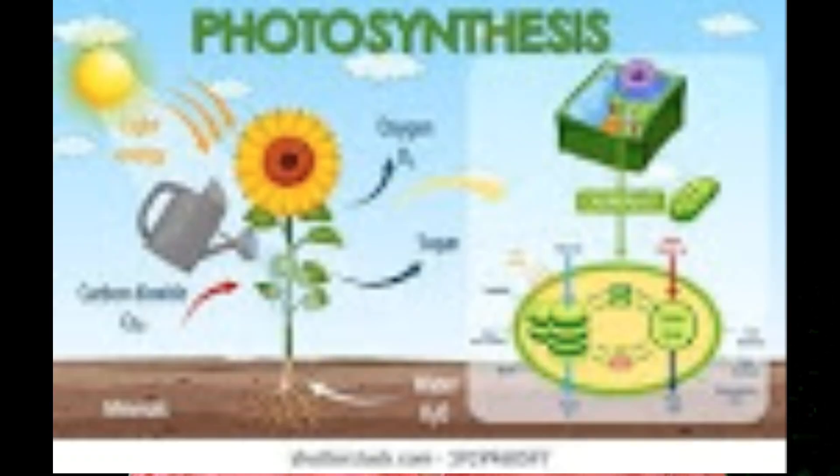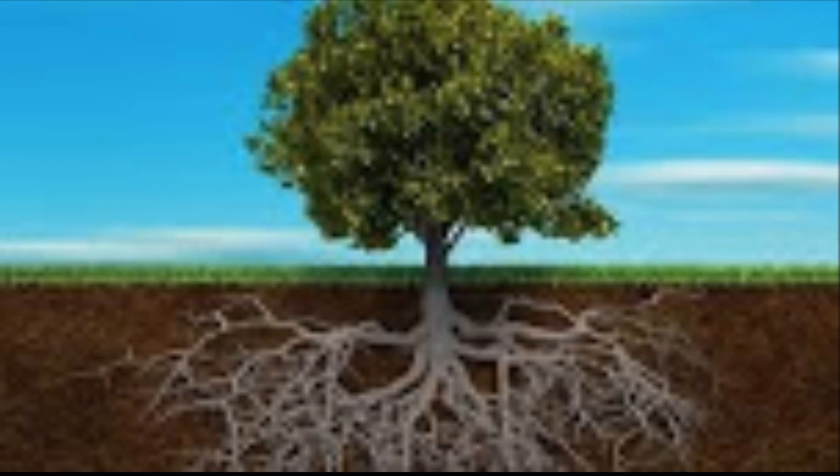Once fully formed, the leaves use the process of photosynthesis to produce carbohydrates that get shuttled around to various parts of the actively growing tree. Towards the end of the summer and into the early autumn, these sugars are transported primarily to the roots of the tree, where they can be tapped the following spring for another year of the tree's life.